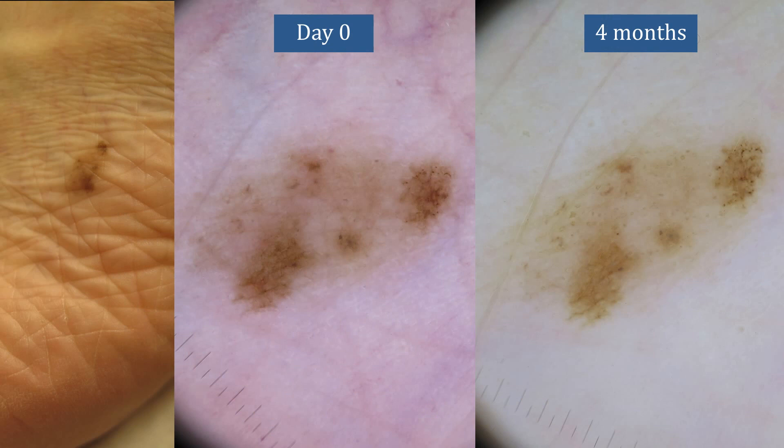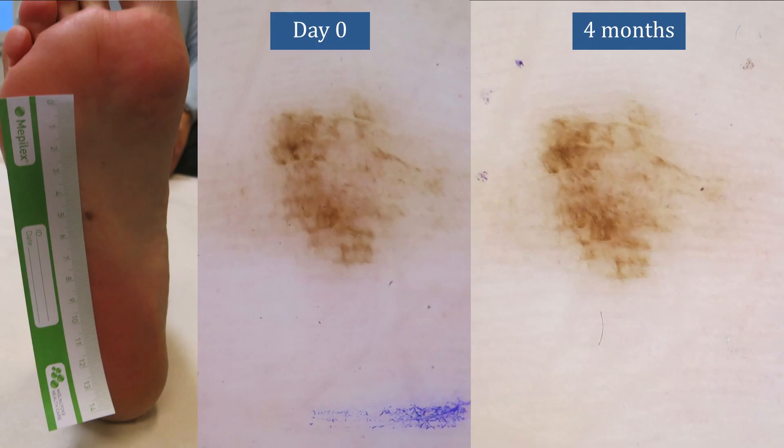Another great area to monitor short-term are slightly atypical melanocytic lesions located in acral regions, where surgery can be quite cumbersome for the patient. After four months, no changes have occurred in this acral nevus. Again, another case of an acral nevus in which no changes are occurring after four months.